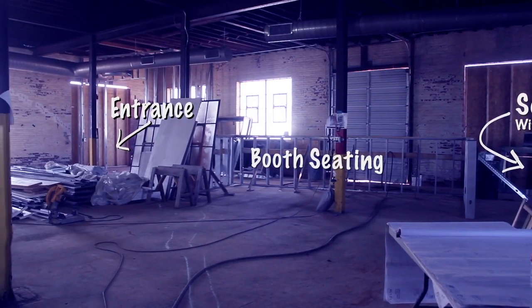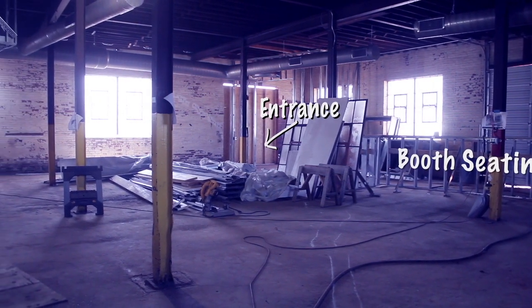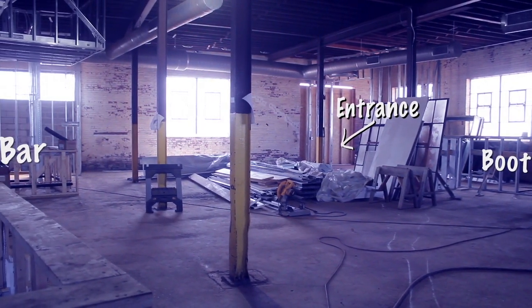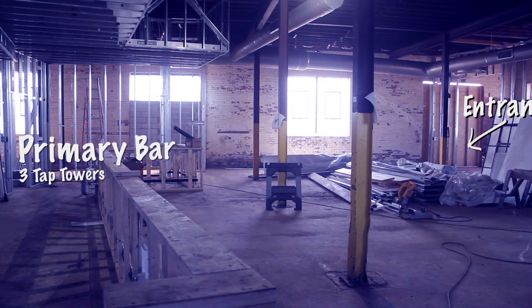We are going to be running on the same hours that we are normally. If you want a chance to look at that, please visit our website for all about our hours of operation. We also will have tours every day and live music on the weekends. This taproom is going to be about three times the size of our normal taproom, and it is going to have an occupancy of around 240.